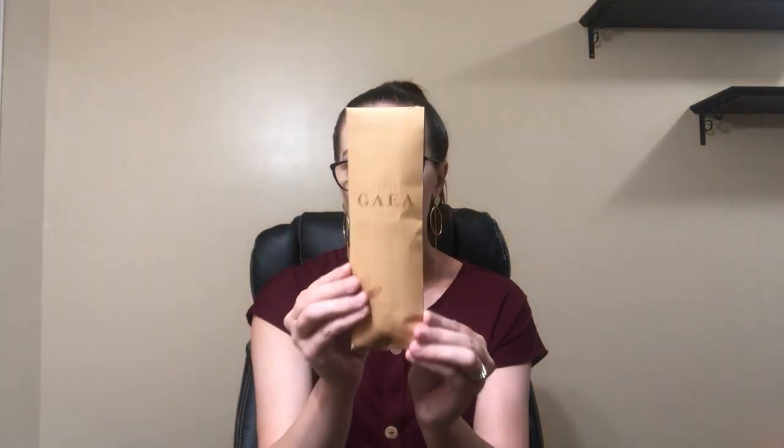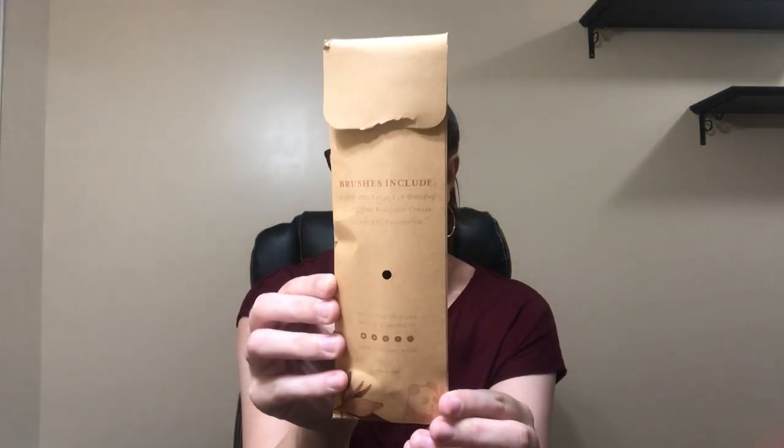So next, I have Lexi brushes. I have a million of these brushes, but they are really fantastic. The packaging is different. It says, 'Unleash your true beauty by being kind to the earth. Please help keep our planet beautiful by recycling this package.' And I just think that this is really fantastic. On the back it says brushes include Lexi 250 Large Eye Blending, Lexi 246 Precision Crease, and Lexi 510 Foundation.